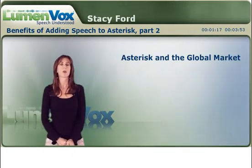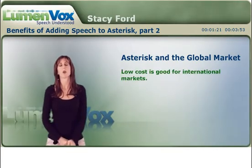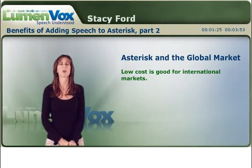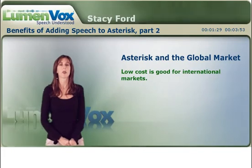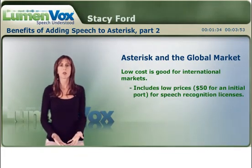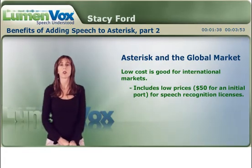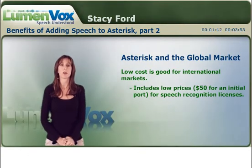On a global level, Asterisk's low total cost of ownership is really well suited for international customers and international deployments who may or may not have the funding available that we have here in the United States. The relatively low pricing includes even the first port — you can buy our starter pack for only $50, and you can actually develop and deploy an application using that license.